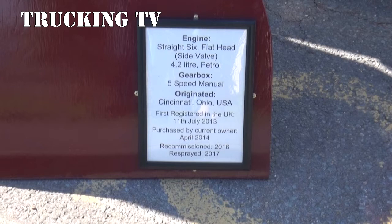Excellent. Now it's got the original engine, which is a six cylinder, 4.2 petrol, side valve.